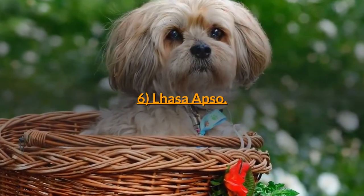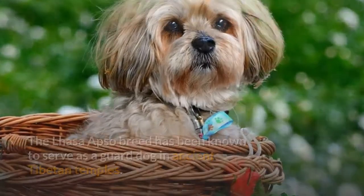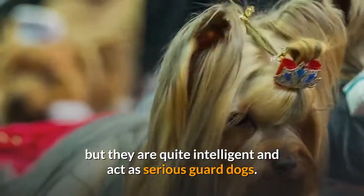6. Lhasa Apso. The Lhasa Apso breed has been known to serve as a guard dog in ancient Tibetan temples. These dogs look cute and adorable due to their small size and wavy fur coat, but they are quite intelligent and act as serious guard dogs.